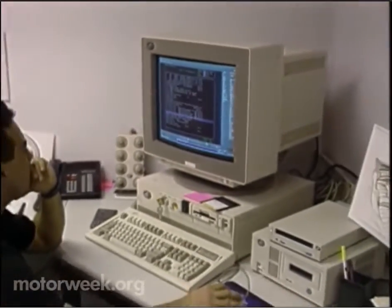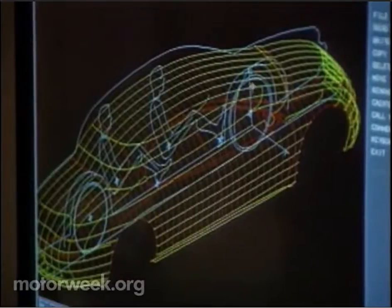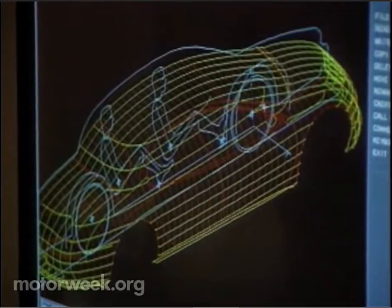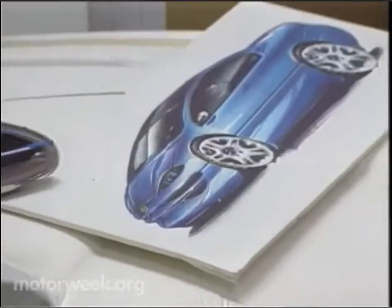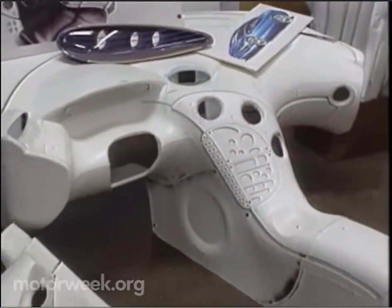In the concept cars, it's really a matter of working through the computer images, getting the reflection patterns on the body side the way we think they should look and the way we believe they will translate into the final full-size model correctly.